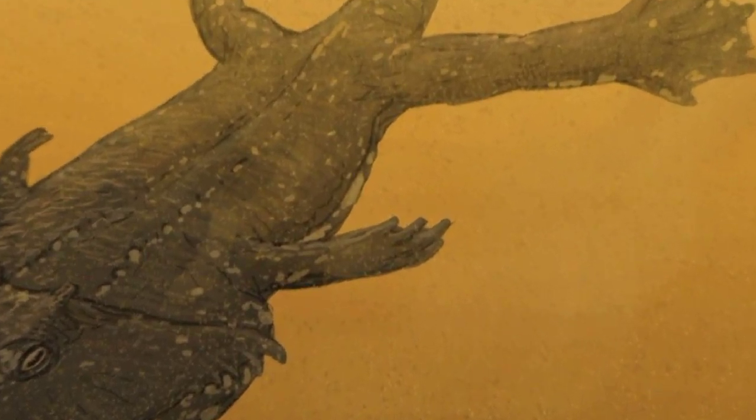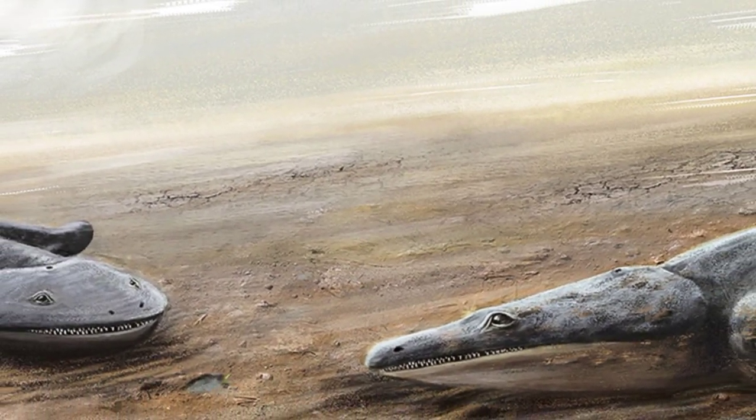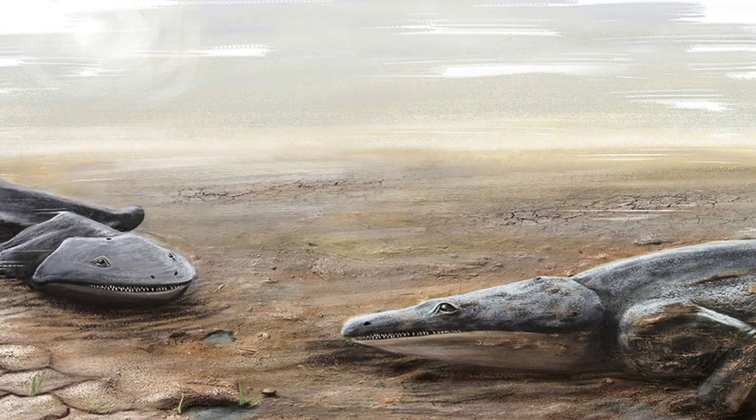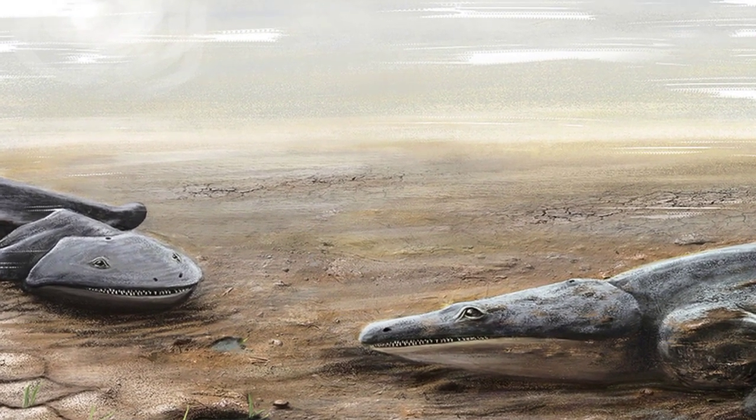The discovery of Aranerpeton supinatus is a significant find that provides new insights into the evolution of amphibians in Australia. It is also a reminder that fossils can be found in the most unexpected places.